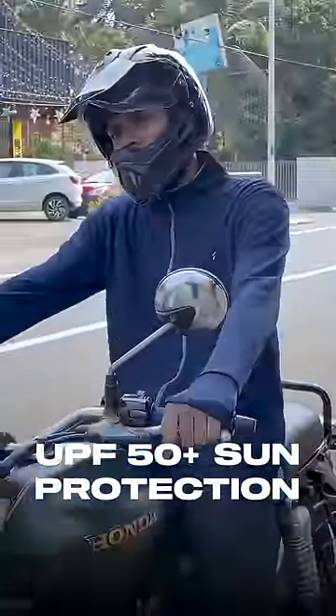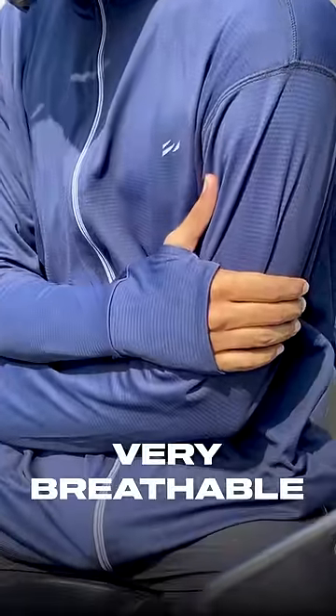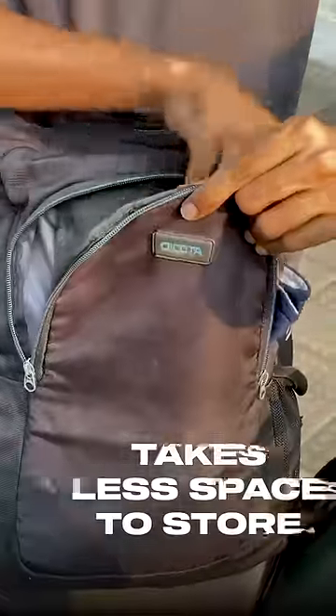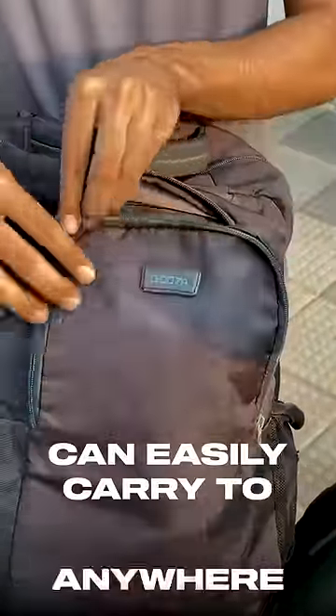Also, this has UPF 50 plus sun protection. Unlike heavy jackets and hoodies, this has very breathable and lightweight fabric, and that's why it's feeling cool inside even in this hot weather. It takes very less space to store so that I can carry them easily anywhere.